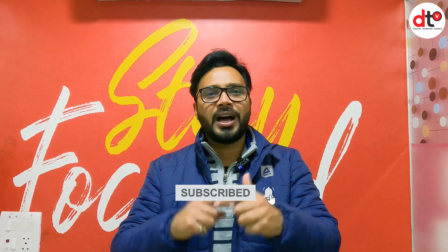मुझे उम्मीद है दोस्तो आपको आज का यह वीडियो पसंद आया होगा. आपके friend circle में, आपके दोस्तों में, आपके परिवार में कोई अगर gamer है या कम budget पे अच्छा phone ढूंढ रहा है, तो ये video उनके लिए ही बनाया गया है. आप please इस video को like और share जरूर करें और comment करके हमें बताएं ये video आपको कैसा लगा. अगर इस phone से related कोई भी जानकारी जो हमने miss कर दी हो तो comment में जरूर पूछ सकते हैं. हमारे चैनल को subscribe करें, bell icon press करें और हमारी website www.digitalterminal.in पर login कर सकते हैं. इस वीडियो में इतना ही, जल्द मिलेंगे नई वीडियो के साथ - तब तक अपना ख्याल रखें, goodbye and take care.